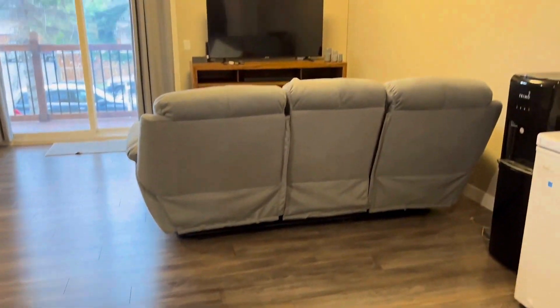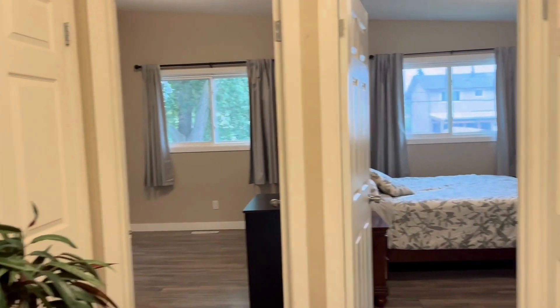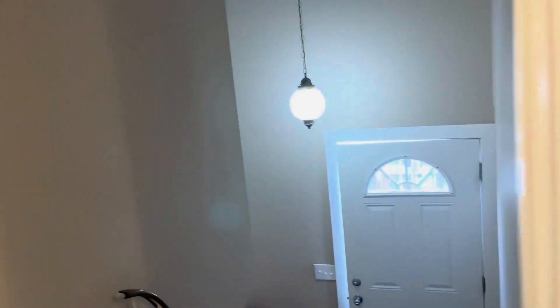When you enter the house, the right side has two bedrooms, a full bathroom, kitchen, and the living area on this side. Let's go downstairs.